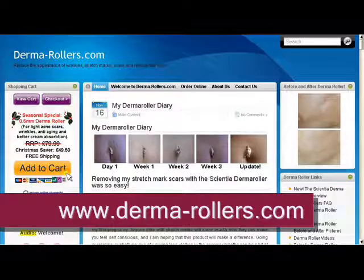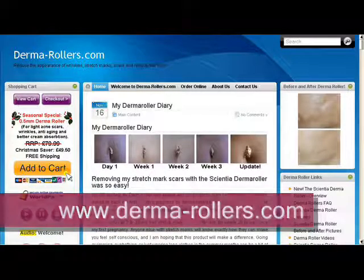We are so confident that it works, we offer a full money back guarantee. Check out the rest of the site for information on how the Scientia derma roller can assist with other skin related problems. Visit our derma roller before and after pictures page for photos of how well this process works, or read more about it on our derma roller FAQ page, or order online today.